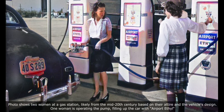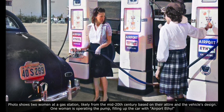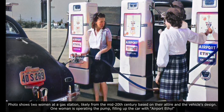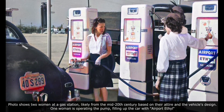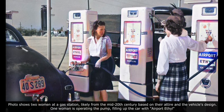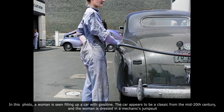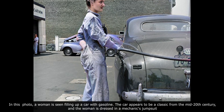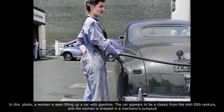The photo shows two women at a gas station, likely from the mid-20th century, based on their attire and the vehicle's design. One woman is operating the pump, filling up the car with Airport Ethyl. Another image shows a woman filling up a car with gasoline — the car appears to be a classic from the mid-20th century, and the woman is dressed in a mechanic's jumpsuit.